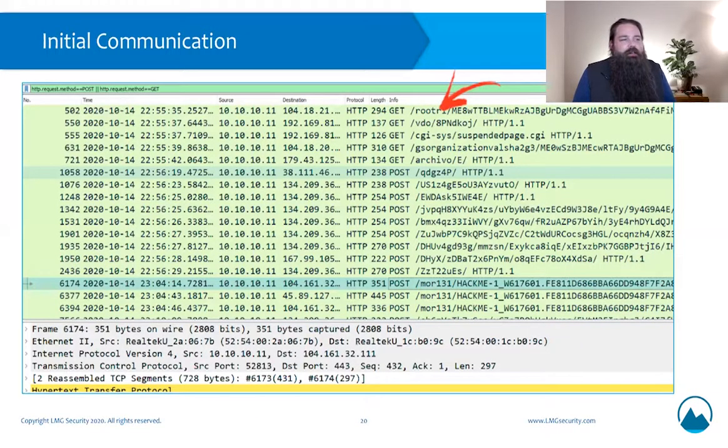Here's the initial communication TrickBot sends out to get its foothold. Initially, we see a GET request — the malware basically checking in, letting its command and control server know that the stage one loader has infected a system and is ready to retrieve the other portions of the malware. Next, we see a secondary POST request sending basic system information — a check to see if the system has been infected before or is on a research blacklist, which we see malware do pretty frequently. Then we see a POST to a web server with an interesting URL — the folder is 'more131/hackme1' — there is a very specific format that TrickBot is currently using to transfer data out of the network.